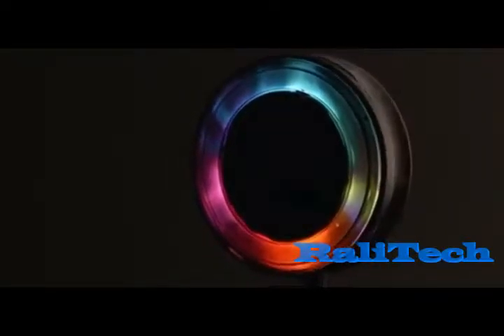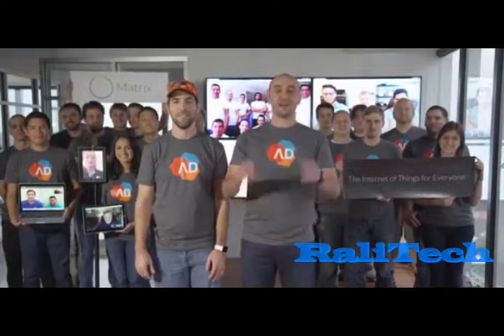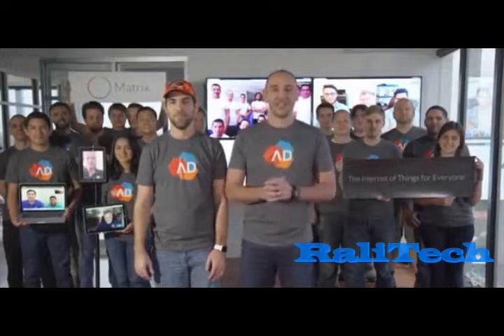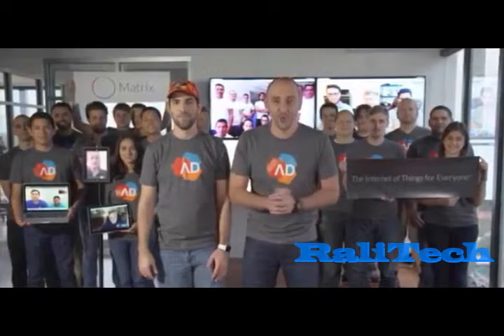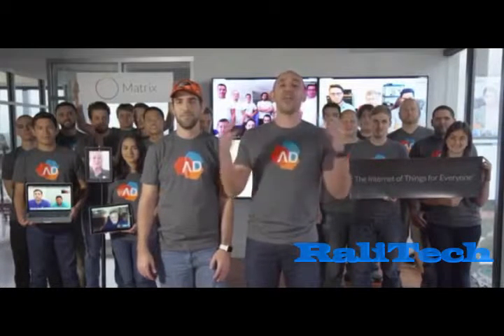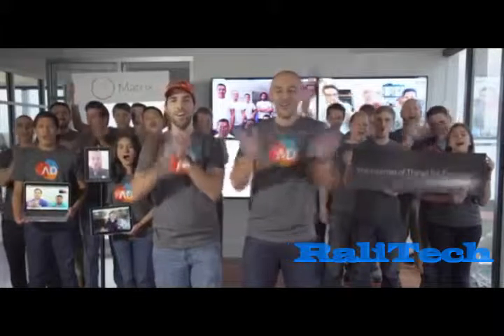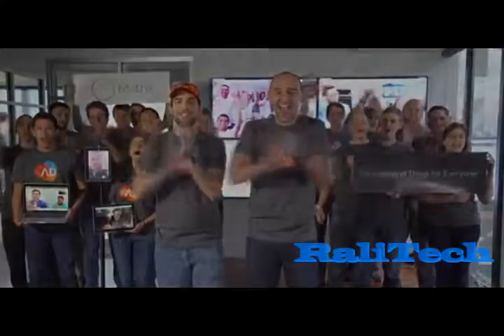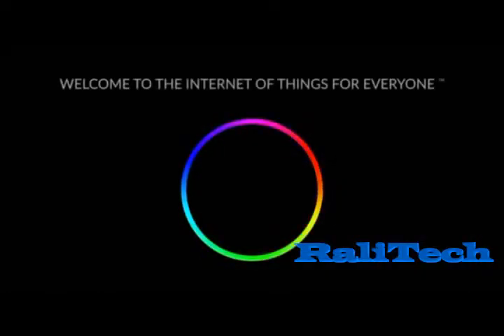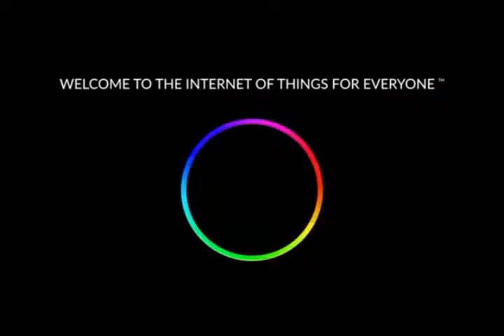One beautiful device, endless possibilities. Dear Kickstarter dreamers, it has been a crazy, amazing journey to bring the Matrix to you. We can't wait for you to have it in your hands so you can start creating. Back us today. Welcome to the Internet of Things for Everyone. Thanks for your support.